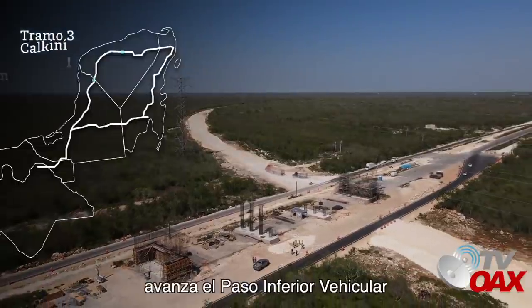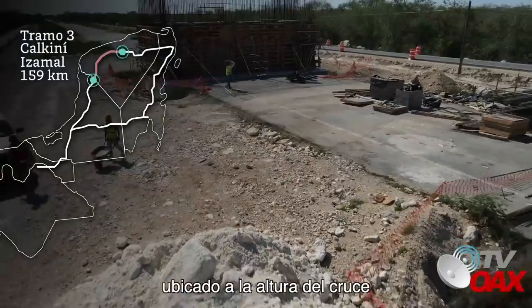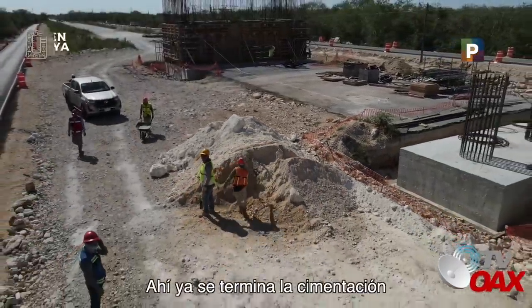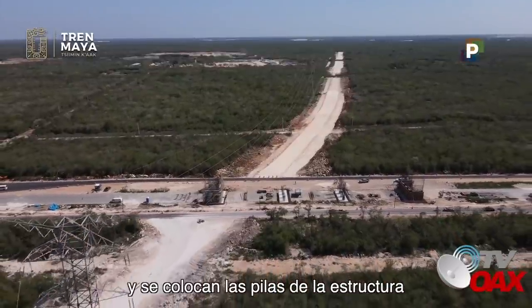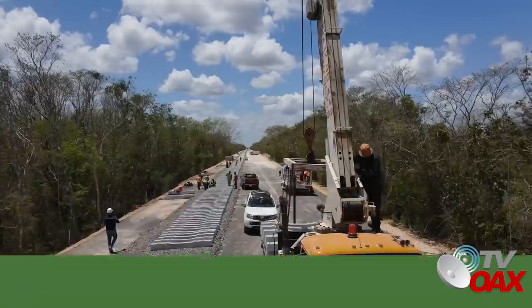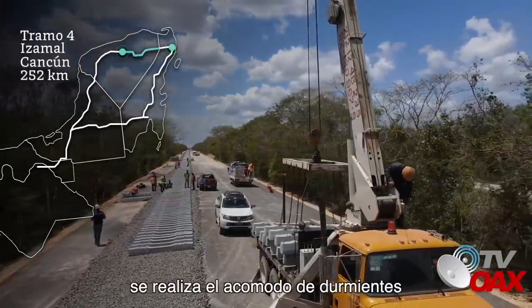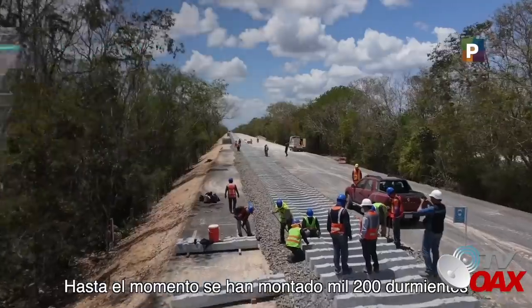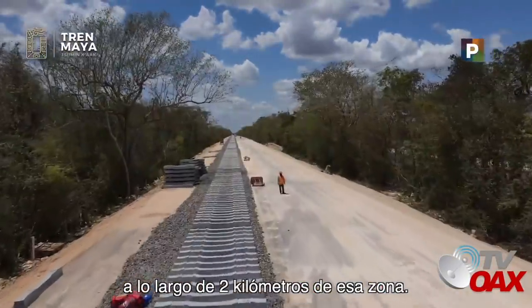En el tramo 3, avanza el paso inferior vehicular ubicado a la altura del cruce con la carretera Mérida-Itzáj. Ahí ya se termina la cimentación y se colocan las pilas de la estructura con doble paso de vía para el tren. En el tramo 4, se realiza el acomodo de durmientes a la altura de Izamal. Hasta el momento se han montado 1.200 durmientes a lo largo de 2 kilómetros de esa zona.